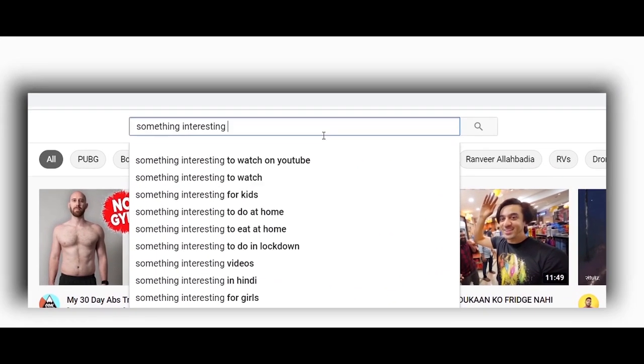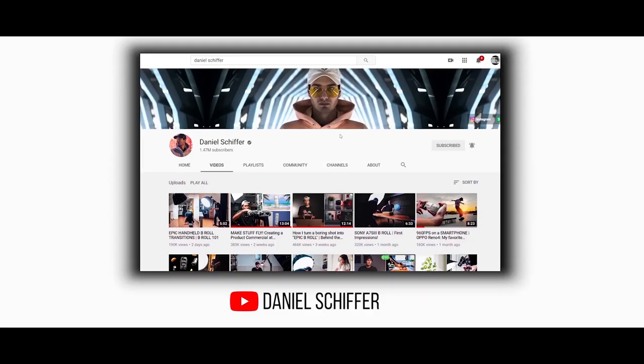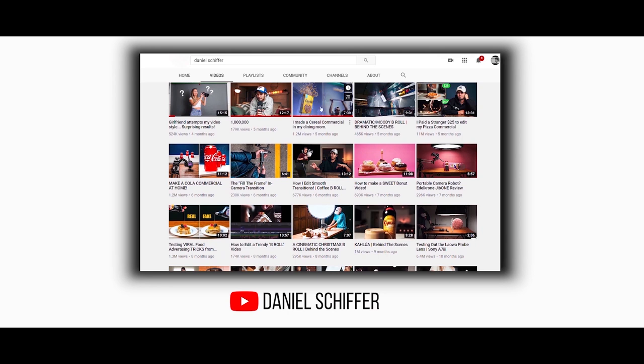Every now and then, while scrolling across YouTube, you find something which catches your attention. So a few months ago, one of my favorite YouTubers, Daniel Schiffer, uploaded a video where he explained how he made a cereal commercial in his dining room.